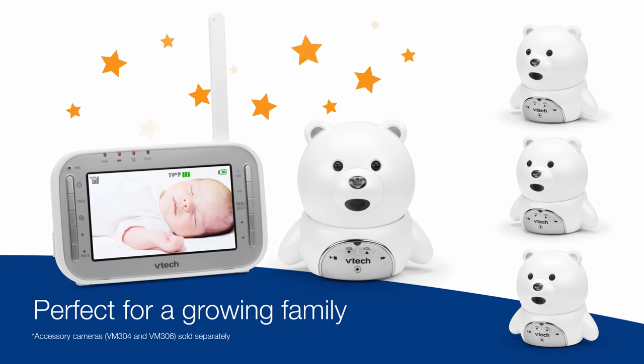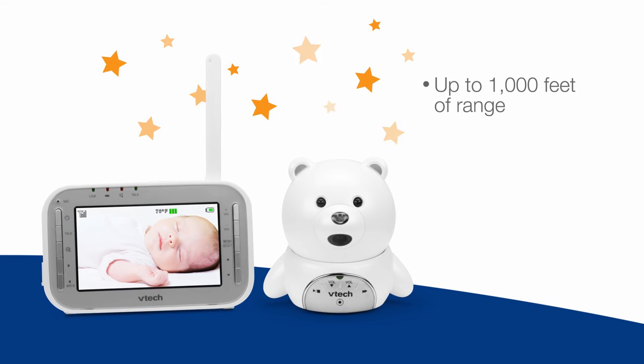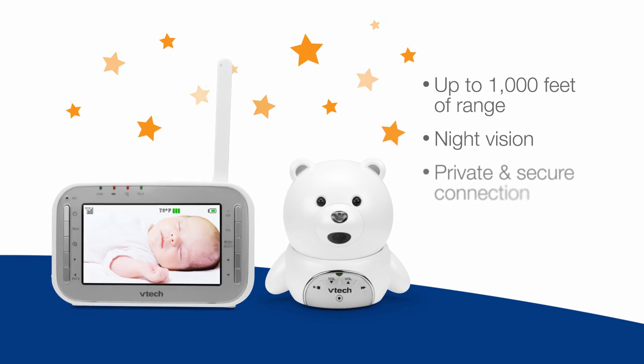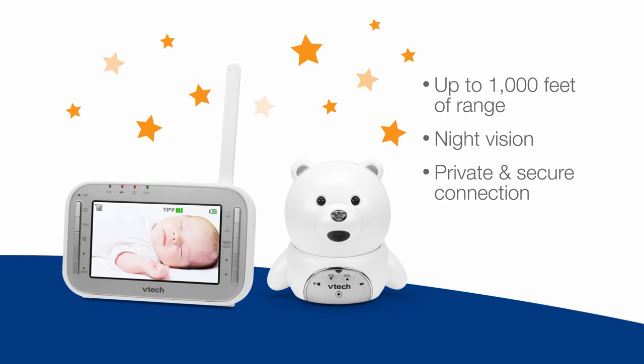There are lots of other features you'll be glad you have, like 1,000 feet of range to move freely around the house, and night vision to see what's happening in the dark. And because the connection is secure, rest assured you, and only you, will hear your baby.